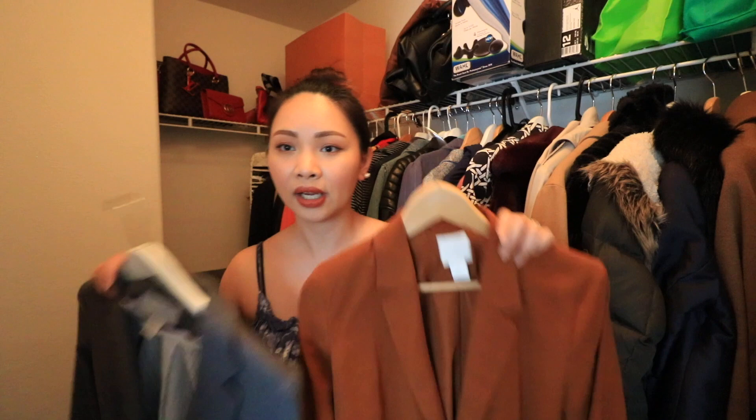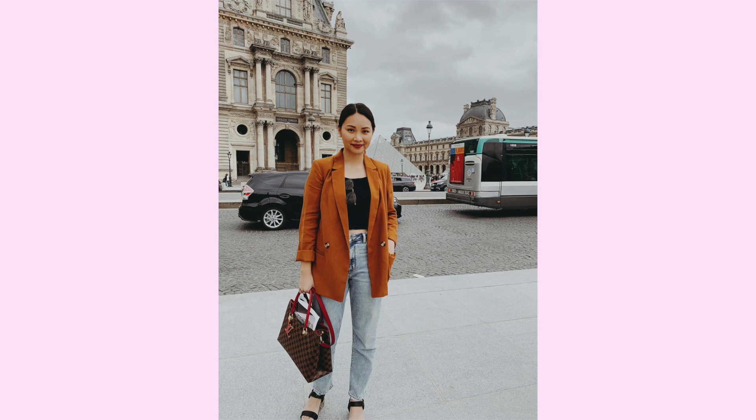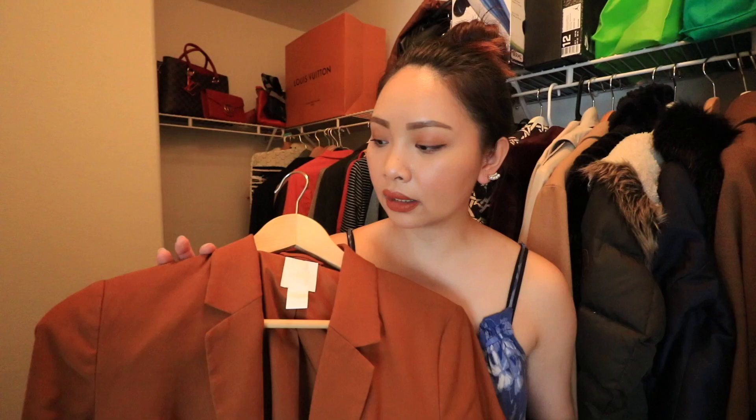Kung mapapansin nyo, ang dami ko talaga naipakita sa inyo na mga blazers. Kasi mahilig talaga ako sa mga blazers. Ito naman, they're both from H&M — nakuha ko yung isa like six years ago and this one is just last year. Pwede mo talaga siyang i-wear as casual na blazer. Ang color niya talagang I really, really love — bira lang kasi ako makakita ng blazer na ganitong color. This is like a tan brown color. H&M really makes really good blazers — medyo suki din ako ng H&M pagdating sa blazers.